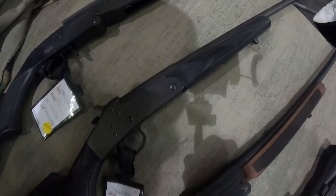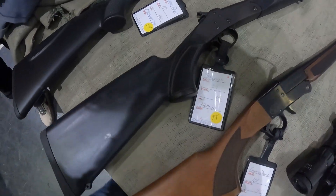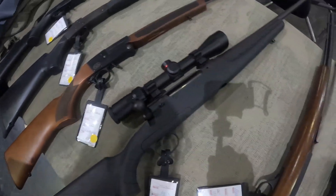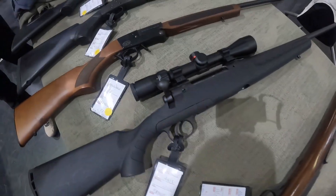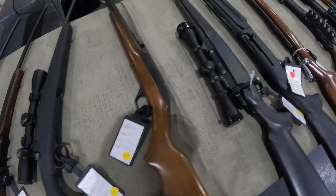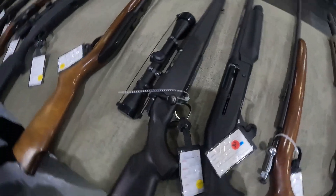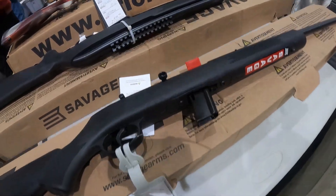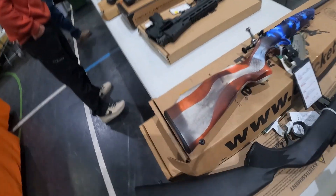Got some single-shot .410s for $280. Stevens .410 single shot $220. $230 on this single shot .410. A .22-250 for $500. Savage Axis. Marlin .22 long rifle. Got a Browning A-Bolt for $830. Got a Keystone Arms Cricket .22 with an American flag — $250.